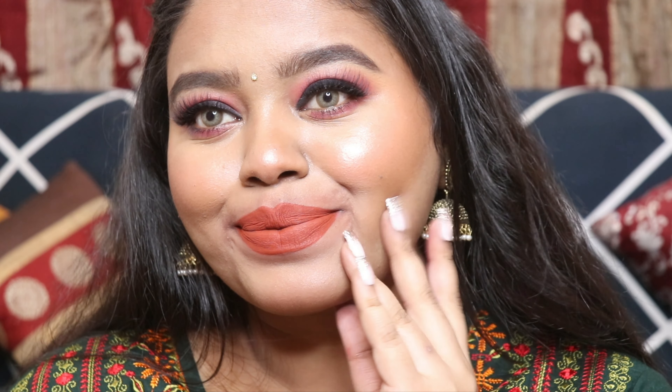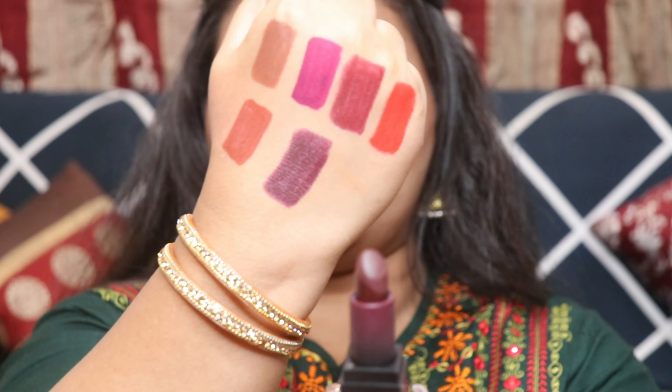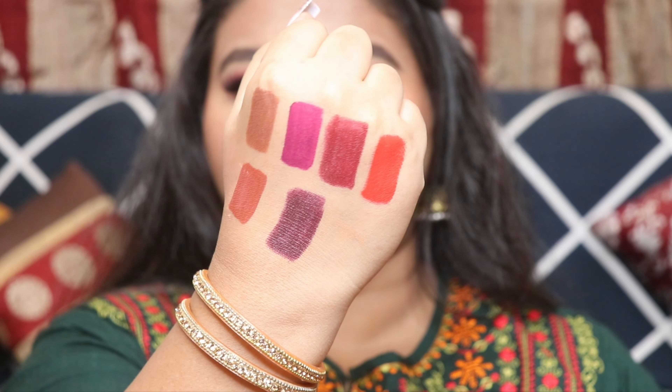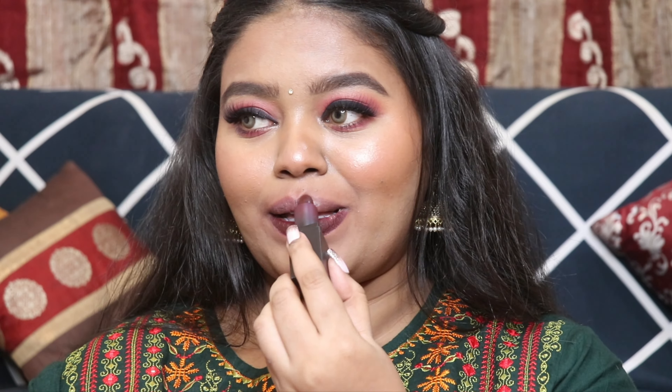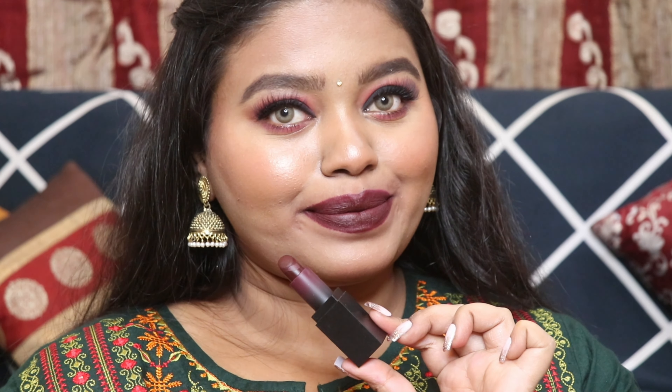The last lip color is from the brand Swiss Beauty and this shade is called Naked. This is the darkest shade in my collection — the grungiest, darkest, and boldest color I have. It is very pigmented and long lasting. It's that vampy grungy shade you can just rock in the evening time and it will definitely flatter all Indian skin tones. It has a creamy matte formula so it's not the longest lasting on the lips, but the shade is really pretty.